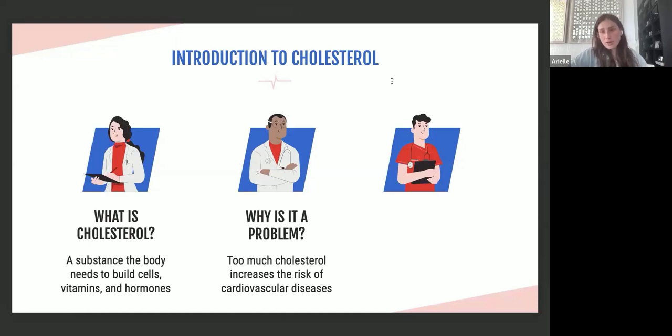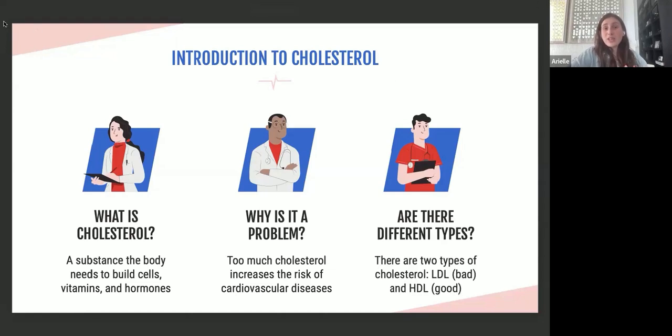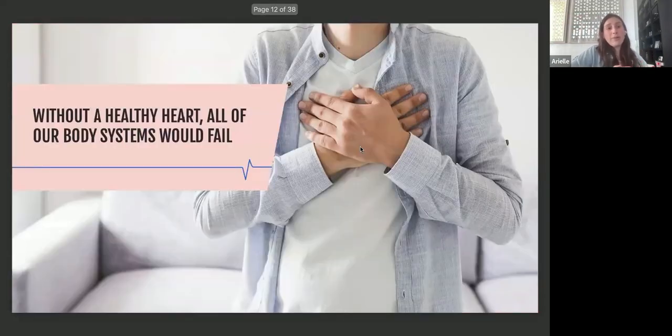Too much cholesterol increases the risk of cardiovascular disease, which is another word for heart disease. There are two types of cholesterol: LDL, the bad cholesterol, and HDL, the good cholesterol. The L reminds us we want it lower, and HDL we want higher. Without a healthy heart, all of our body systems would fail — the heart helps keep all other organs functioning.